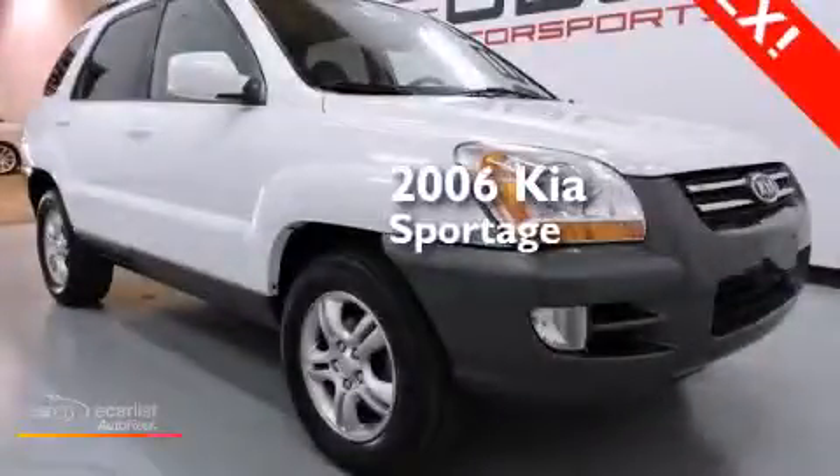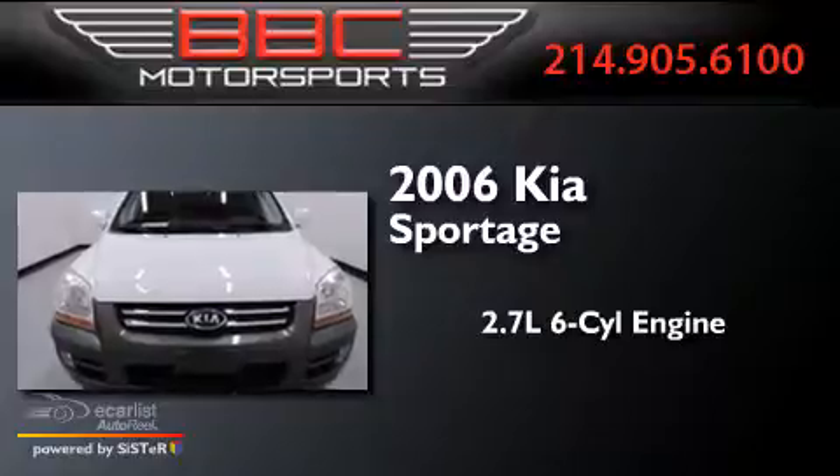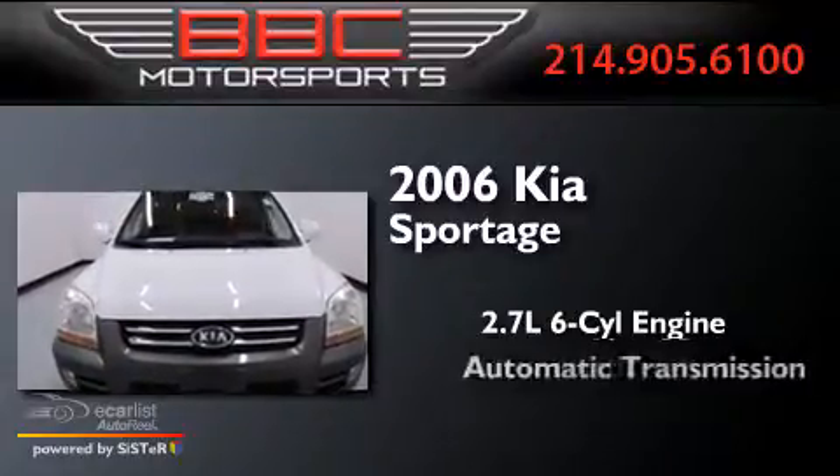This is a 2006 Kia Sportage. It features a 2.7-liter six-cylinder engine and an automatic transmission.